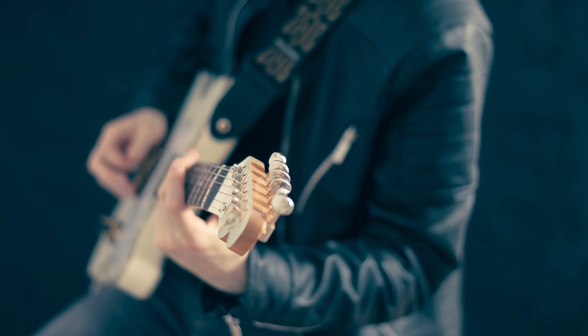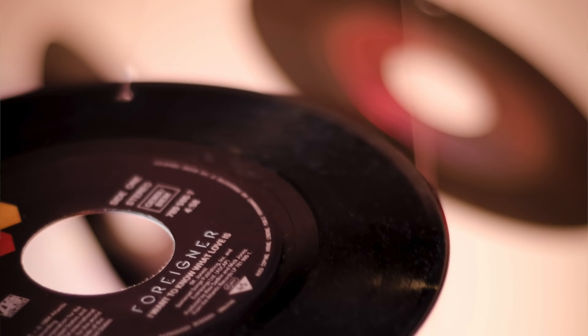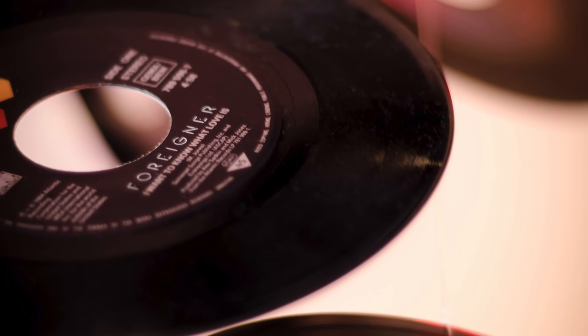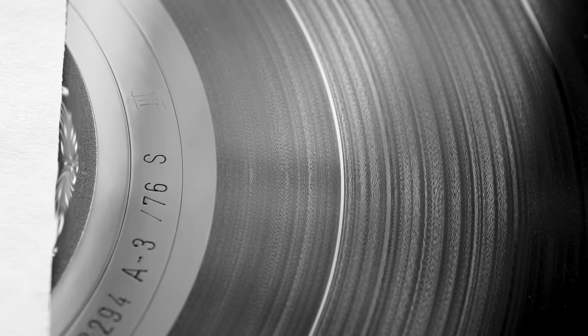In our hi-fi and music world, vinyl is one such niche product. It's no longer a mass market medium — it sells relatively few in number in global terms. Yet it does very nicely: artists record for it, record labels support it, pressing plants work on it, new pressing plants open their doors, shops sell it, hi-fi brands produce turntables, tone arms, cartridges and phono amps for it, cleaning products and record cleaning machines are released for it and we buy it. For such a niche product, vinyl does very well for itself.